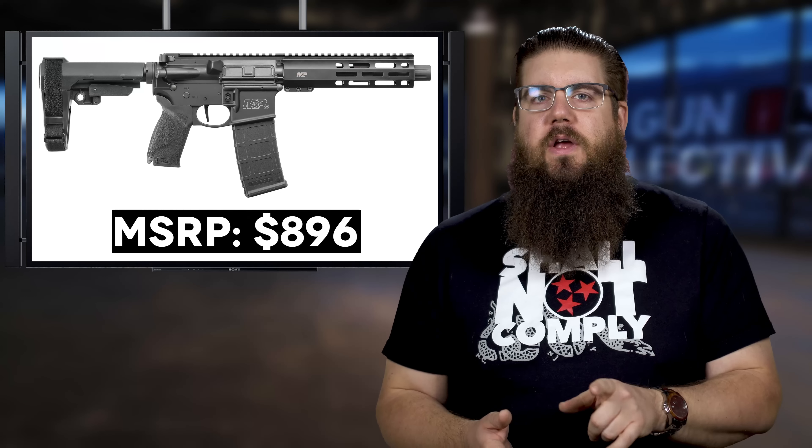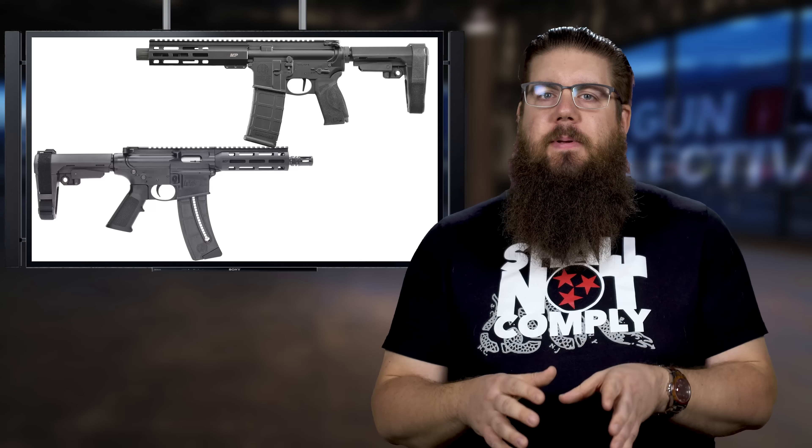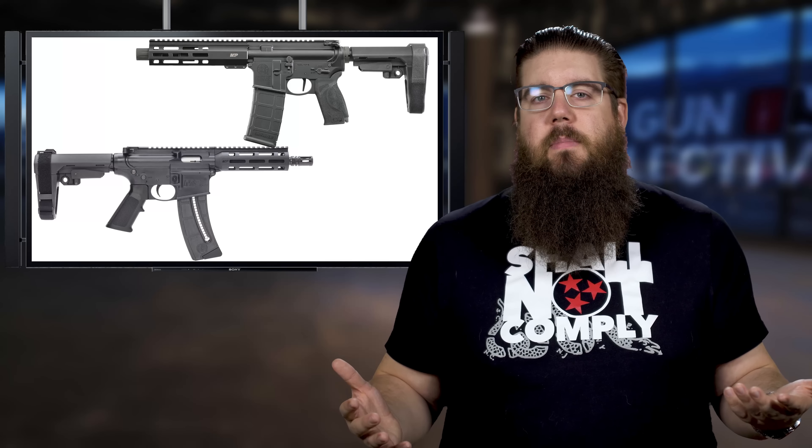I'm curious to know what you guys think — is the Z365 something you would grab? And which of the M&P 15 pistols would you prefer with ammo being as silly as it is? Do you want to hold out for the 5.56, or would you rather pop rounds off with the 22 version? Sound off in the comments and let's talk about it.